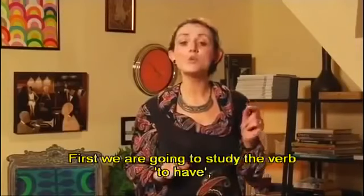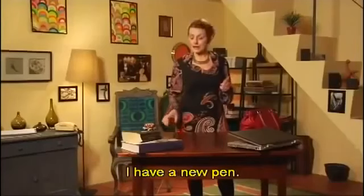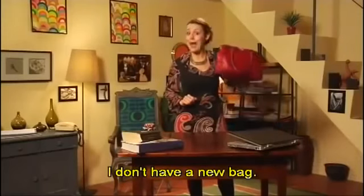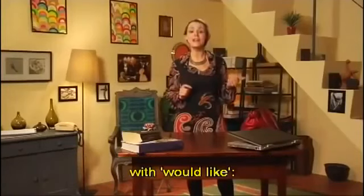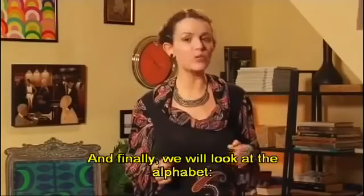We have a lot to get through. First, we are going to study the verb 'to have,' including the affirmative, negative, and interrogative forms. 'I have a new pen.' 'I don't have a new bag.' 'Do you have a new laptop?' Then we are going to look at how we can express wishes and preferences with 'would like.' 'I'd like a new bag.' And finally, we will look at the alphabet.